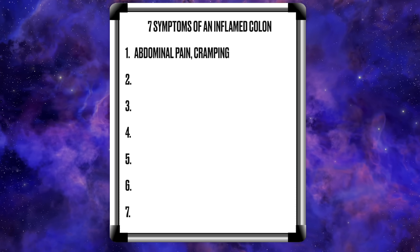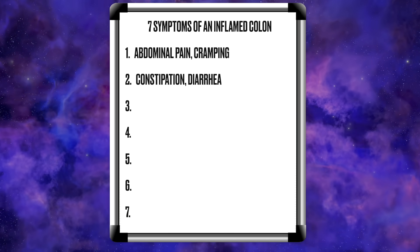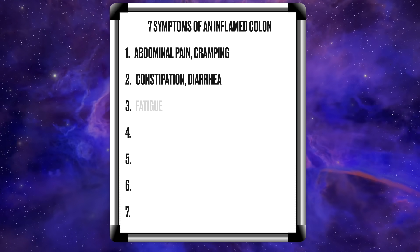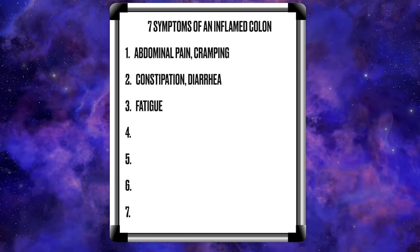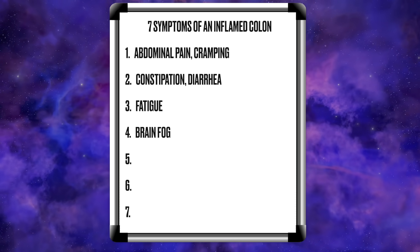Number two: constipation or diarrhea. Number three: you're going to be fatigued because you're not digesting properly, and because food isn't getting full digestion, you're going to lack energy. Number four: you're going to feel brain fog. It's going to start affecting not just your energy, but your mental clarity.